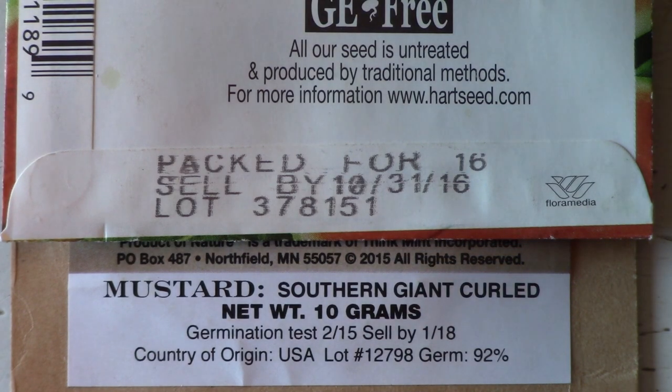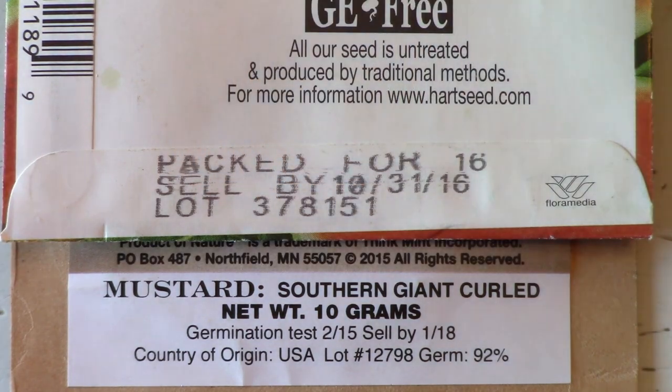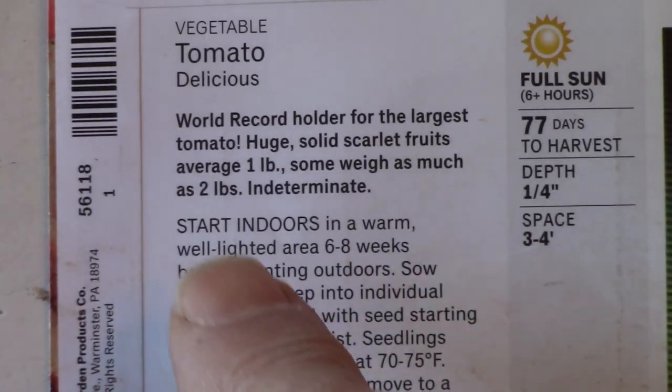The country of origin for the seeds may be listed, and the lot number will be included. The plant's height, width, and any special characteristics — such as leaf color — that make the plant unique will be listed in the plant description section.